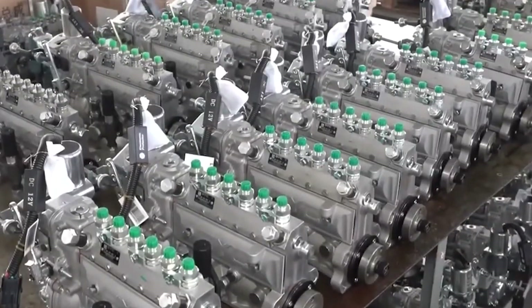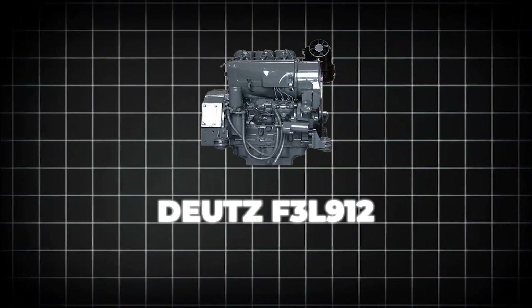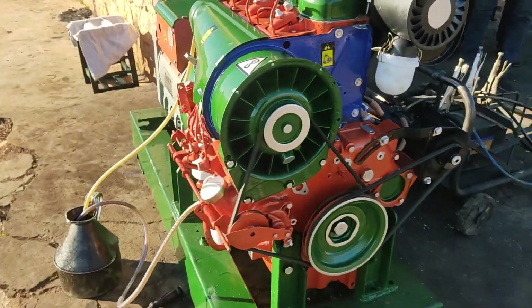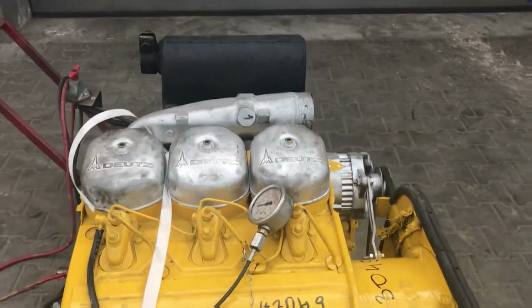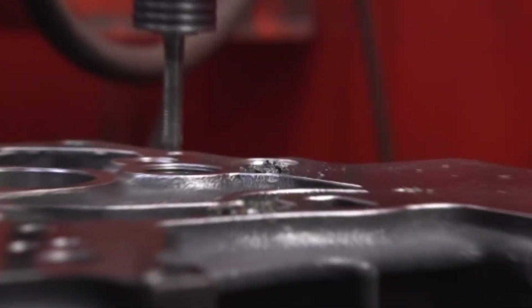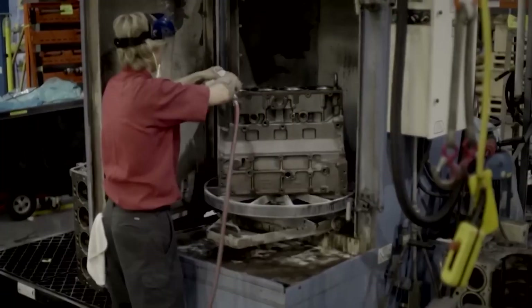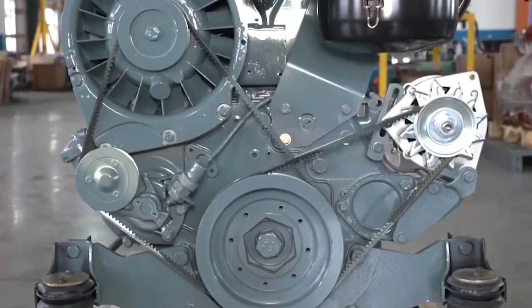An engine so simple it seemed outdated before it was even built. The Deutz F3L912 looked like something from a bygone era when it debuted in the 1960s. Three cylinders, air-cooled, no fancy electronics. While competitors raced toward complexity and power, this unassuming German engine went the opposite direction. It chose simplicity.